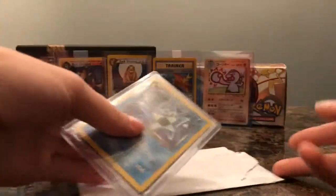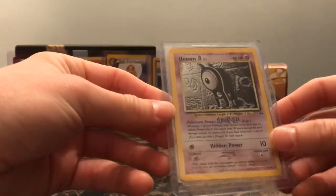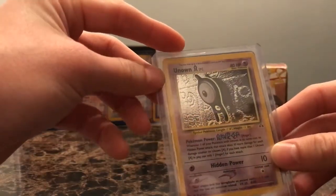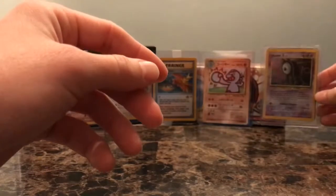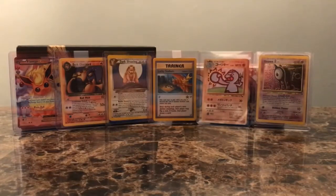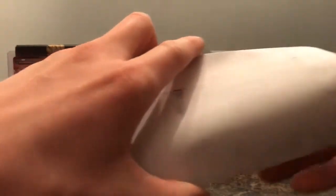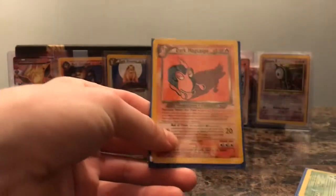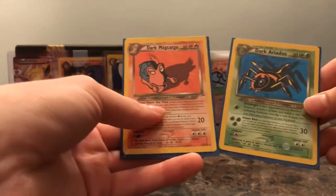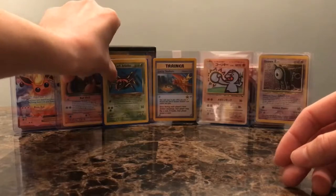We have two more Neo Destiny non-holo rares: a Dark Omastar, and a Neo Discovery Holo Unknown. Trying to fill out some of these sets that have big holes in them. Next card here — two cards: Dark Magcargo from Neo Destiny, another non-holo, and Dark Ariados, Neo Destiny, non-holo. Just filling out these sets.